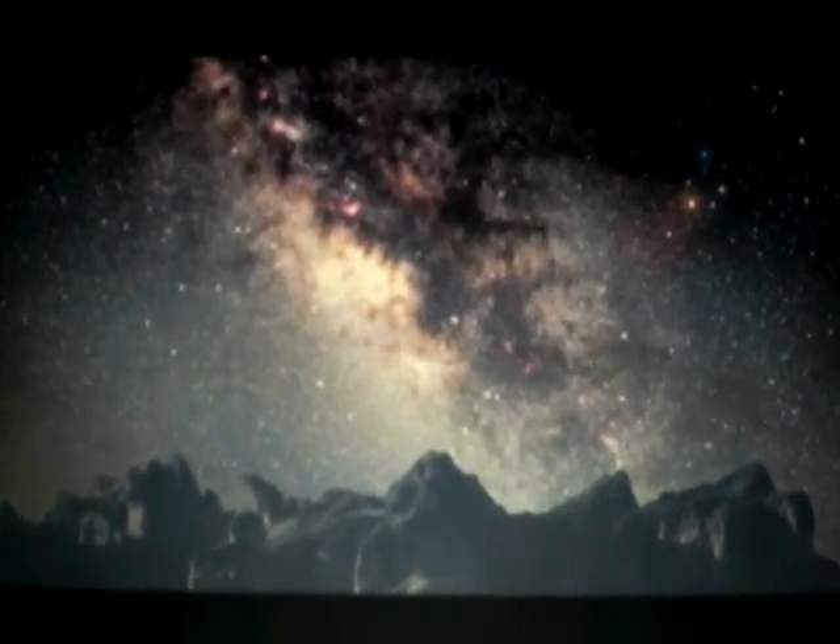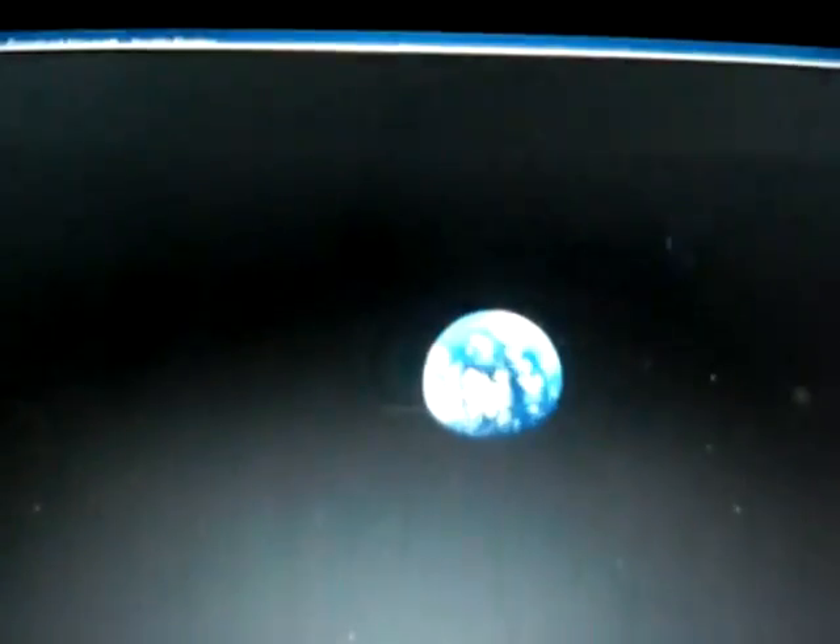People have a natural fascination with the night sky. They have a natural fascination to try to understand the world in which we live — the world in the grandest sense, not just the Earth. And astronomy teaches us something about how the Earth fits in to the much larger scheme.